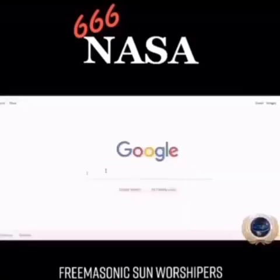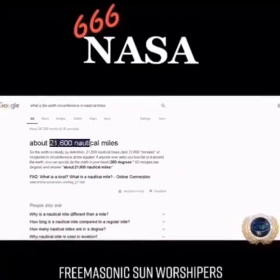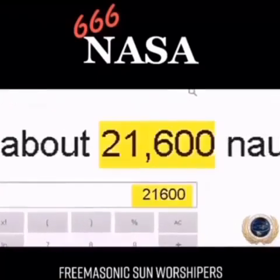The Earth's circumference in nautical miles: 21,600. There you go, ladies and gentlemen. Again, 600 times 6 times 6. Another coincidence: 21,600.